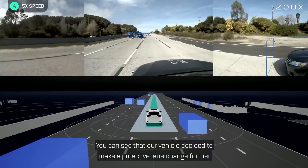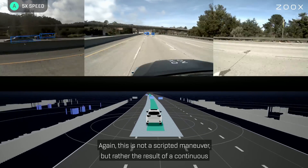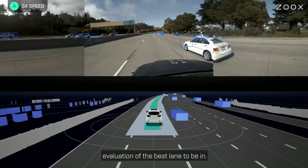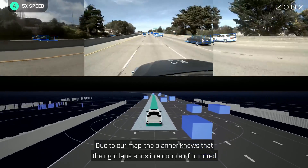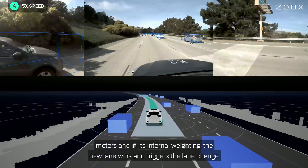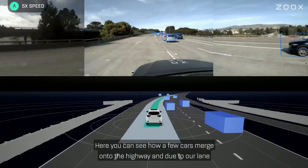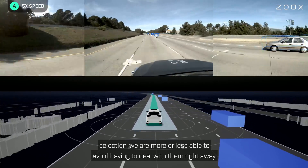You can see that our vehicle decided to make a proactive lane change further away from the right shoulder here. Again, this is not a scripted maneuver, but rather the result of a continuous evaluation of the best lane to be in. Due to our map, the planner knows that the right lane ends in a couple hundred meters, and in its internal weighting, the new lane wins and triggers the lane change. Here you can see how a few cars merge onto the highway, and due to our lane selection, we are more or less able to avoid having to deal with them right away.